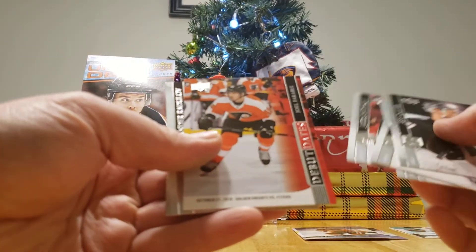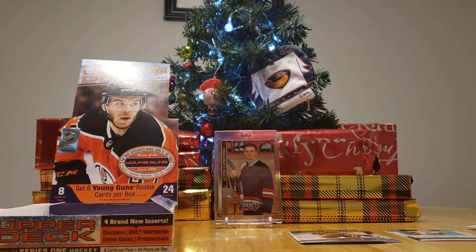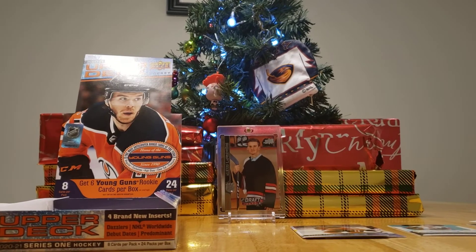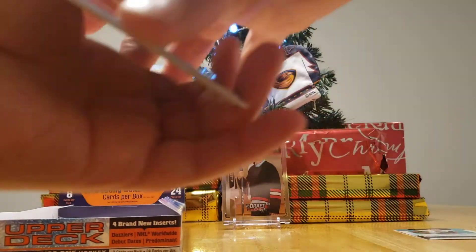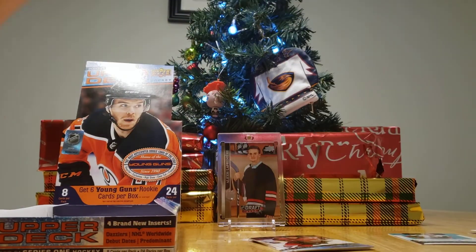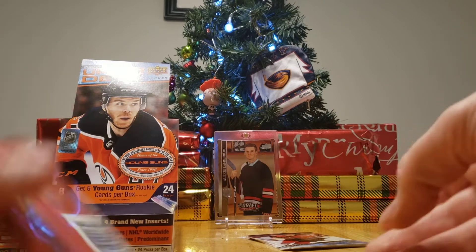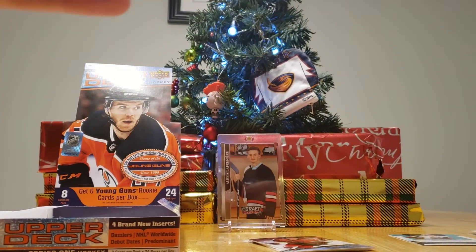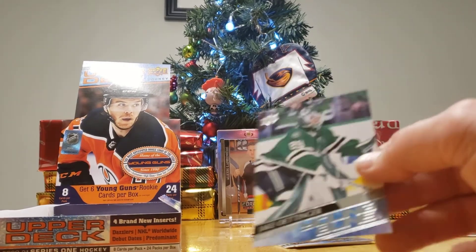And I have a Debut Dates of Joel Farabee. Down to three packs each. There it is — you got a Josh Norris Young Gun! I count four Young Guns so far — that means there's one Young Gun left, maybe two. I did get seven in my previous box; we could get eight in ours. And you did get that Signature Sensations, which is pretty good — I never got one.